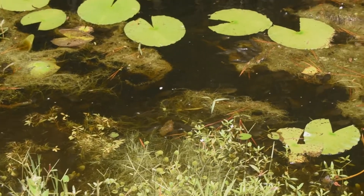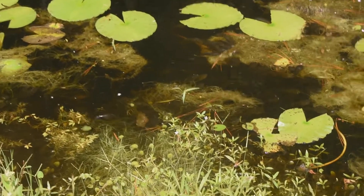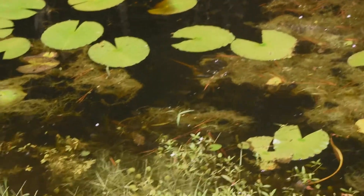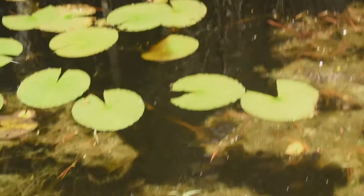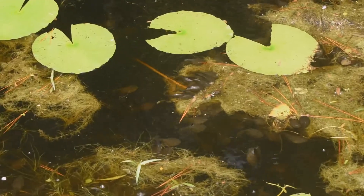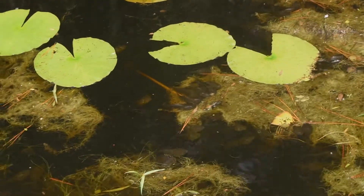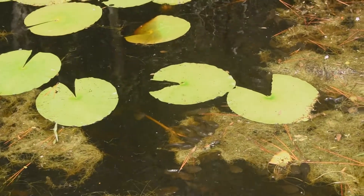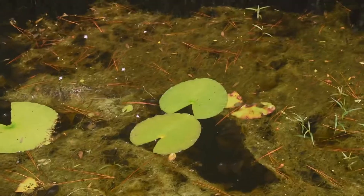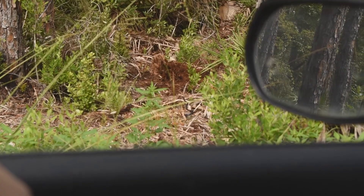It might be hard to see, but all that movement going on right there is pig frog tadpoles feeding on this algae — which is actually one of the coolest things I've seen this trip so far. I'm gonna try to get closer to give you a better view. Holy crap, they're beaching themselves to get this algae! They are starting to grow legs too — such a cool thing.